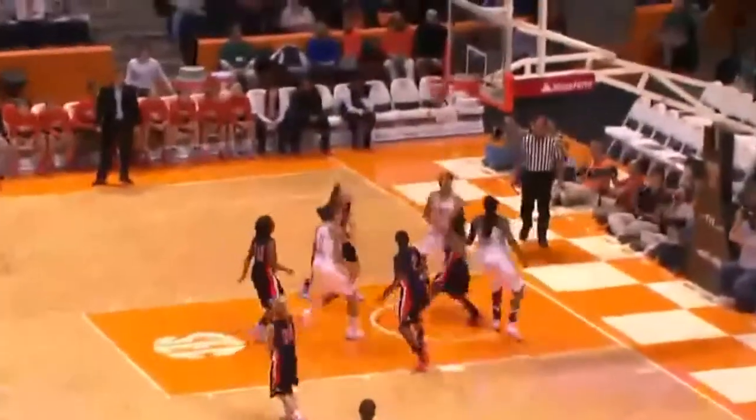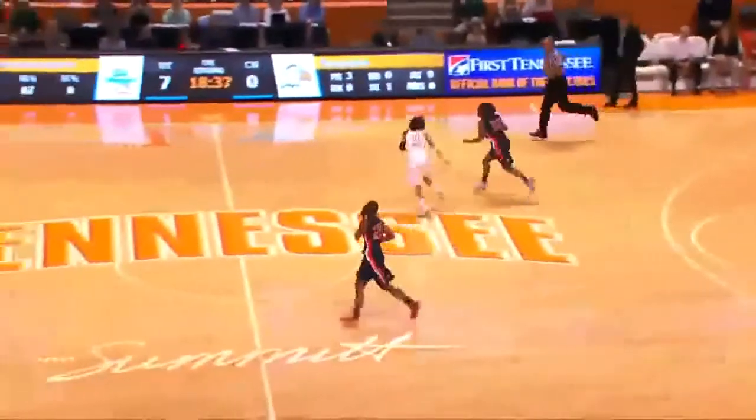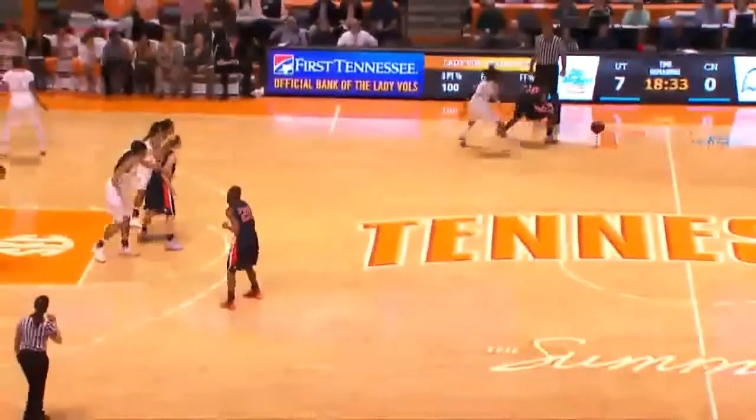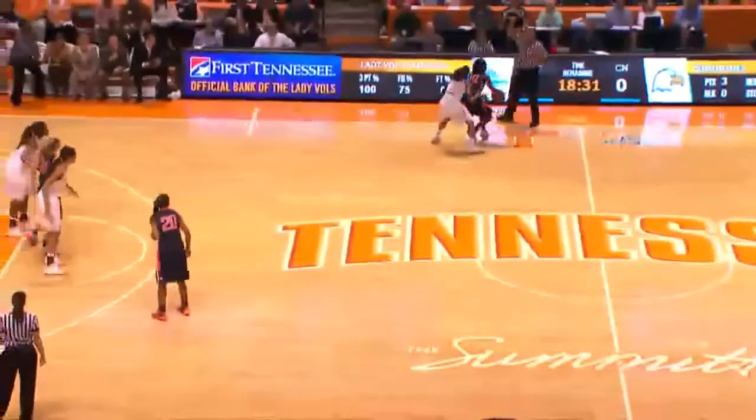On the right side, another lob pass inside for Harrison — that's there all day long. Their height is going to be killer for them. I've got to credit Ariel Massingale; that was a cross-court lob pass, which is a tough pass to make, but Izzy went up and got it for her.